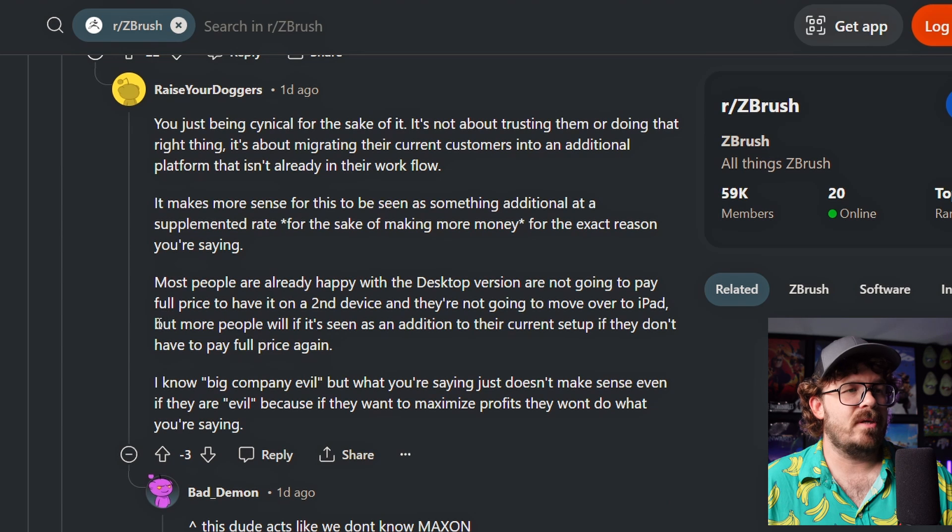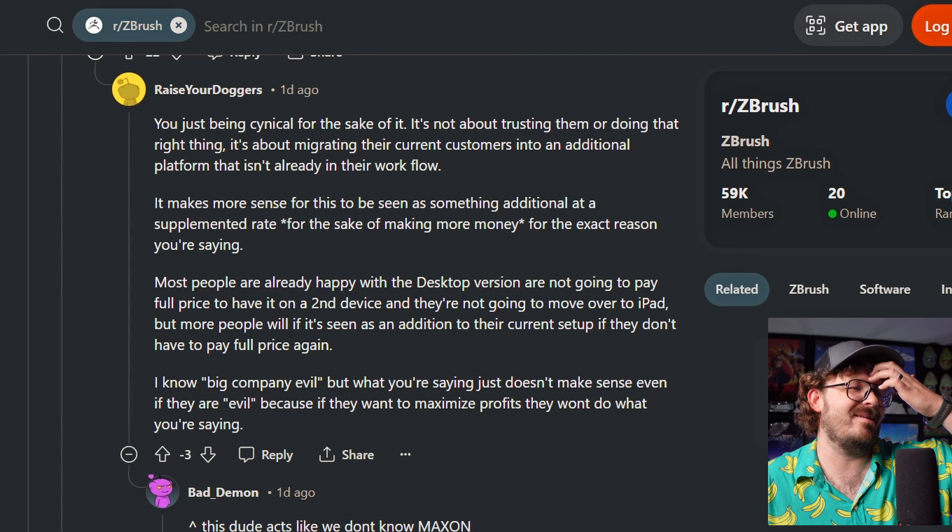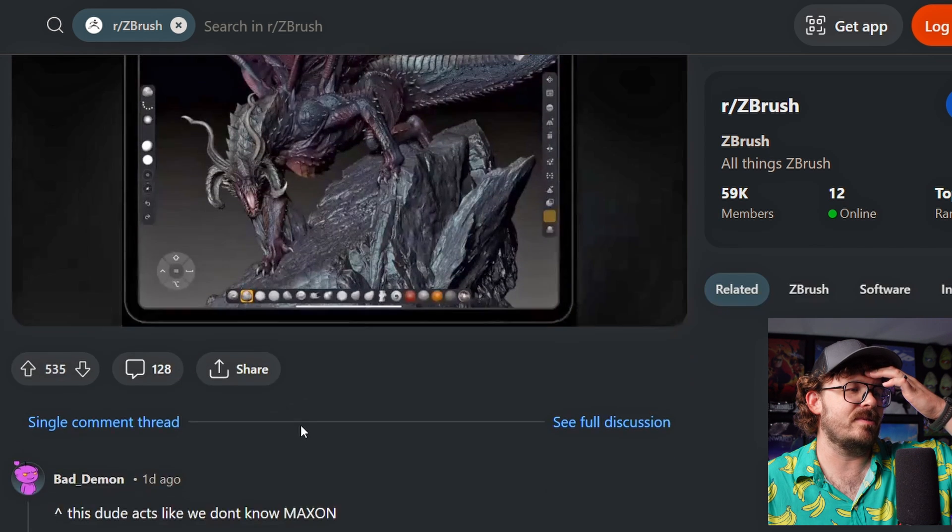I know big company evil, but what you're saying just doesn't even make sense. If they're evil because they want to maximize profits, they won't do what you're saying. This dude acts like we don't know Maxon. That's pretty great. Always downvotes with that.